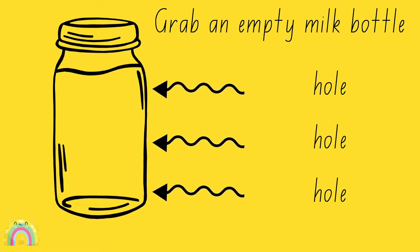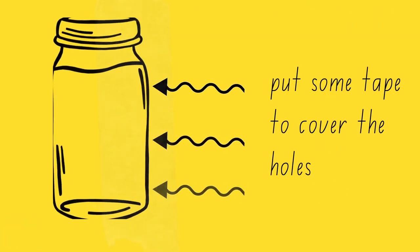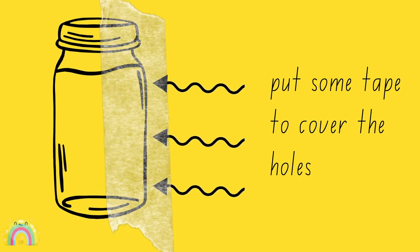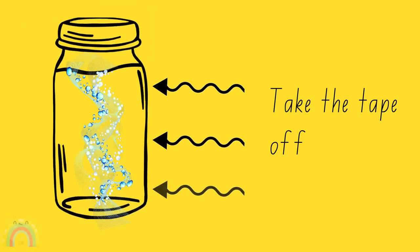We did an experiment. Get a jug and put three holes in it — one hole at the top, one hole in the middle, and one hole at the bottom. Then cover the holes with tape. After you're done with that, fill the jug with water. Then take the tape off.